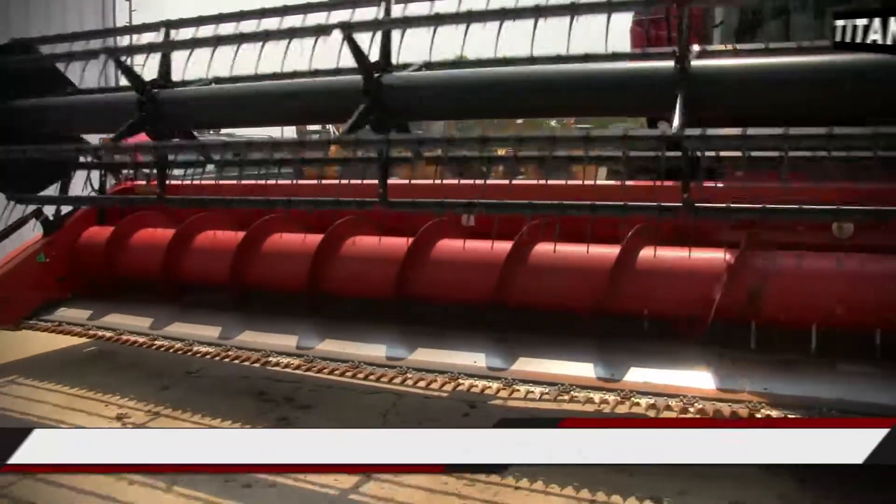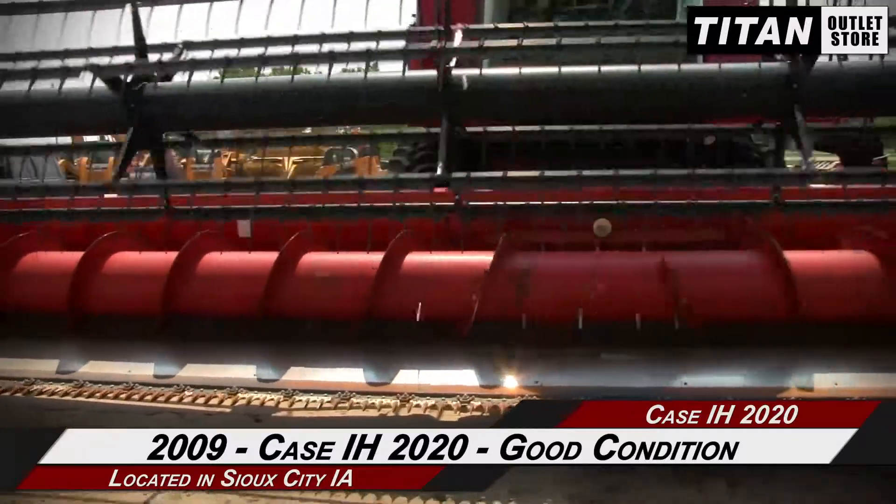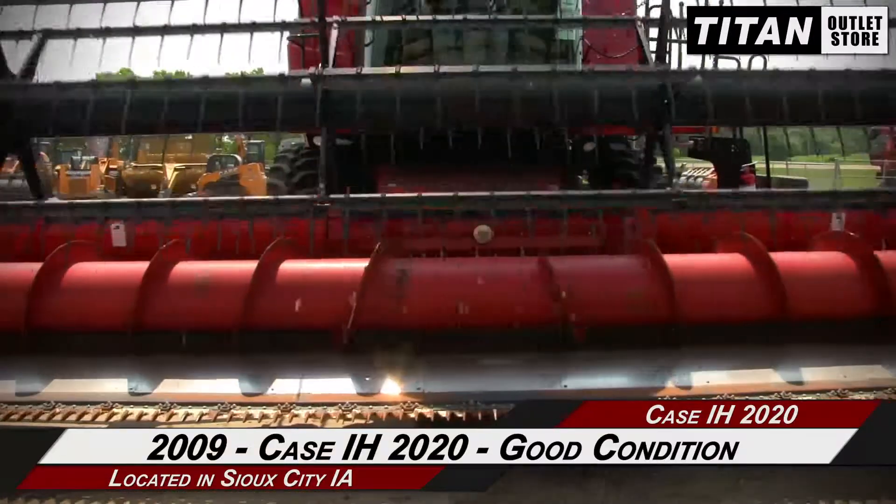Hello and welcome to the Sioux City Titan Outlet Store. In this video, we are demonstrating a 2009 KSIH 2020 in good condition.